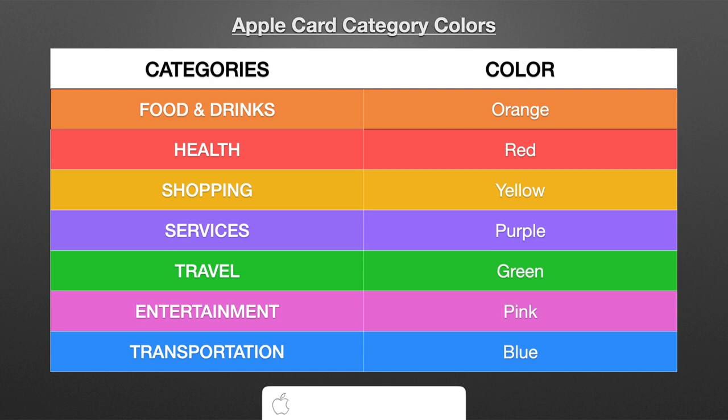Then you have Travel — that's going to be green. Hotel stays, flights, things related to travel. Then you have Entertainment — that's going to be pink. That's going to the movies, and that's also subscriptions. I mostly use my Apple Card now for services linked through Apple, like Peacock where I watch mostly English Premier League soccer, and Disney Plus. Those purchases are pink because they're related to entertainment.